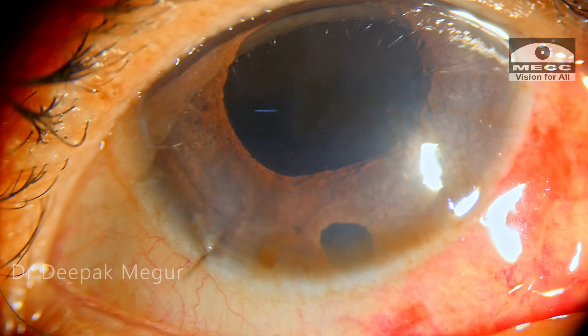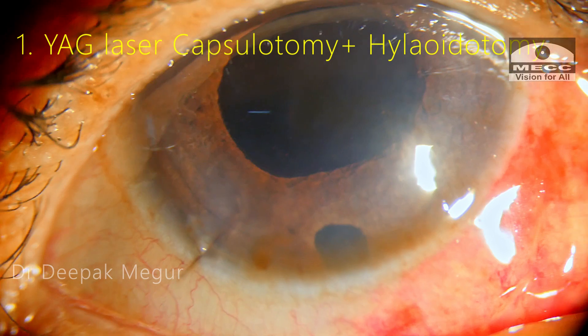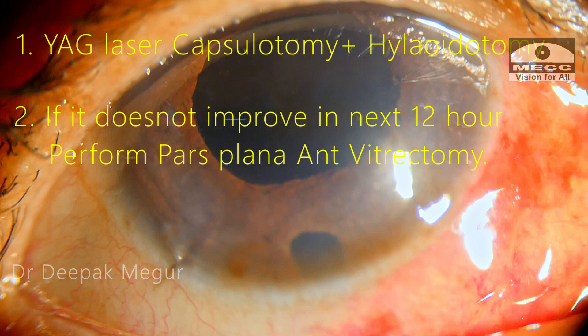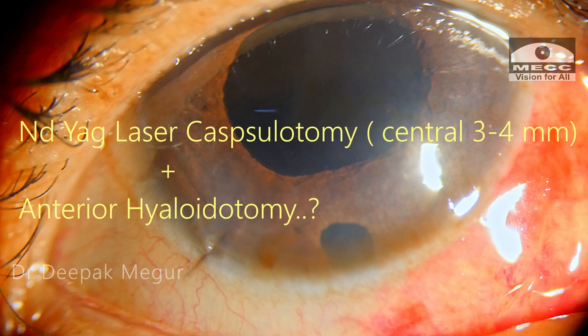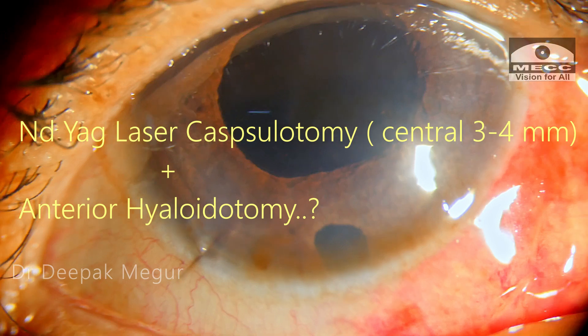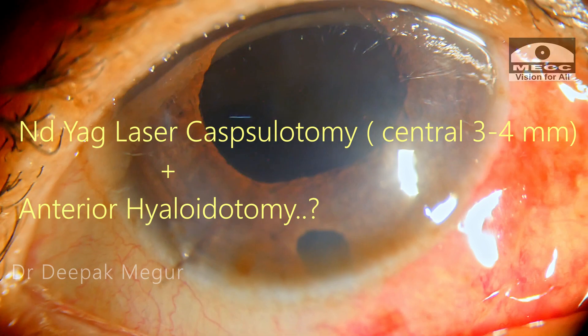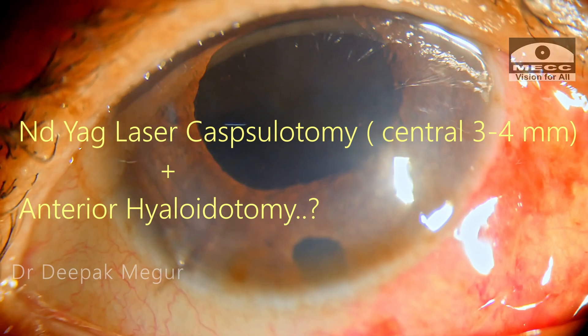My new strategy was: first, attempt YAG laser capsulotomy with anterior hyaloidotomy, since corneal edema had decreased significantly and visualization was better. If there was no improvement within 12 hours, the patient would be taken to the OR for pars plana anterior vitrectomy. I performed laser capsulotomy and aimed a couple of shots slightly posterior, hoping to disrupt the anterior hyaloid. I also lasered through the iridectomy hole aiming to disrupt the anterior hyaloid there. The intentions were right, though I was not entirely certain about execution or outcomes — but I was ready with the next step if needed.